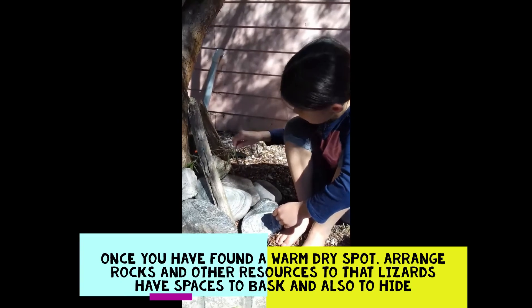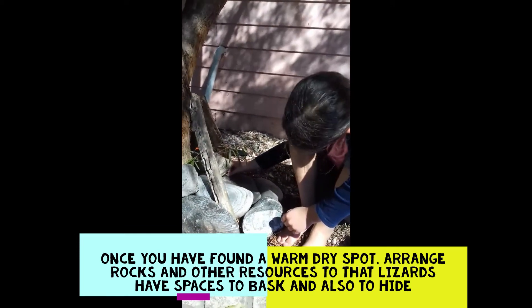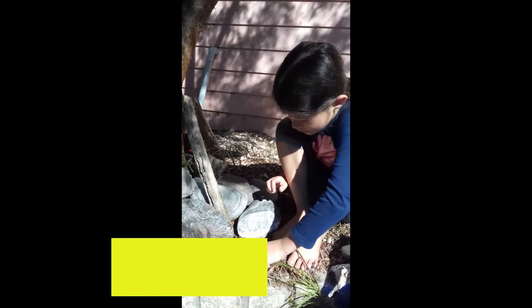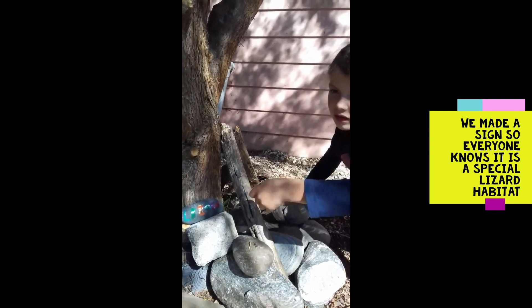We found a spot that's in the sun and now we're piling the rocks to make a nice warm habitat for the lizards. We even made a sign which says lizards.